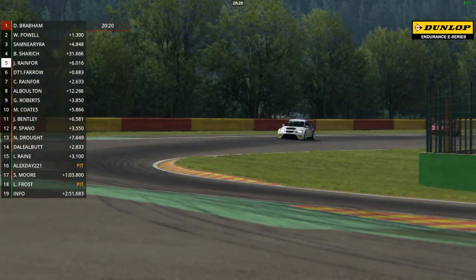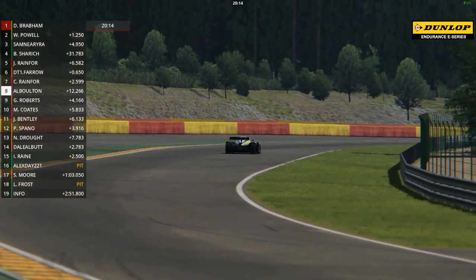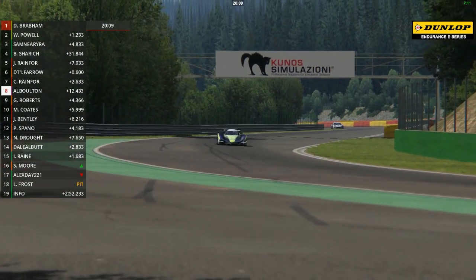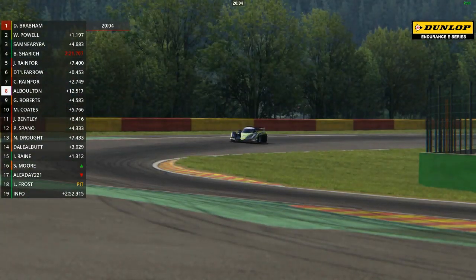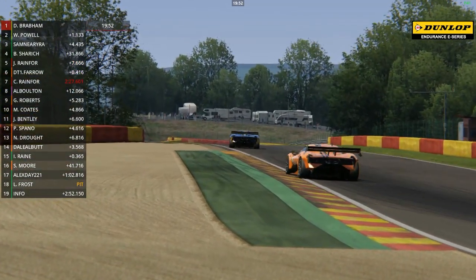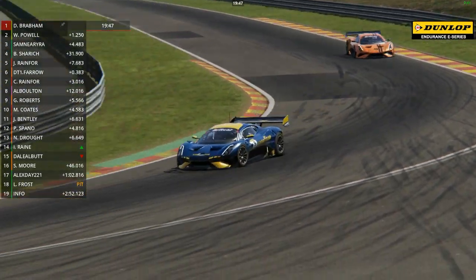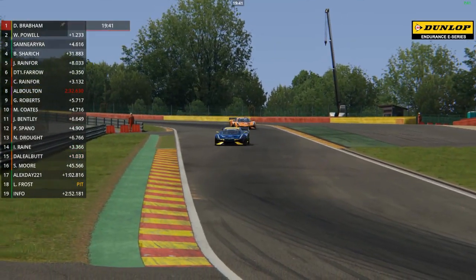Alistair Bolton in the sole Class 2 car is in eighth place, running in the Praga R1T. This is the new livery for the 2020 season. Alistair is part of the VR Motorsport team that ran the Praga with great success to the Class 1 championship title in the Britcar Endurance Championship 2019, with some race wins and a fourth place finish in the overall championship in their inaugural season. Graham Roberts and Max Coates round out the top ten just behind him.